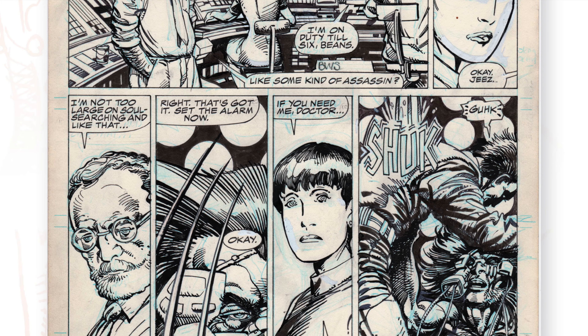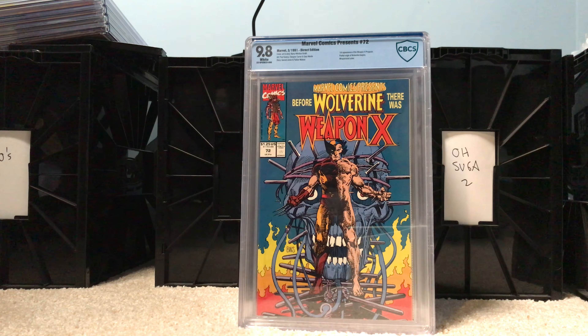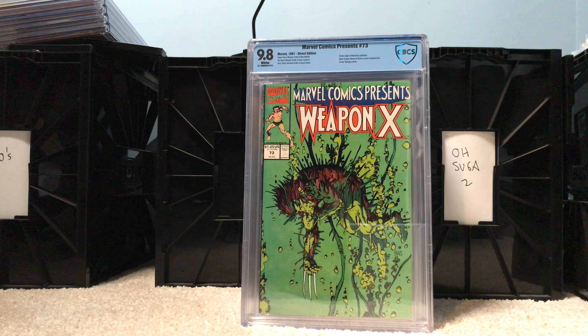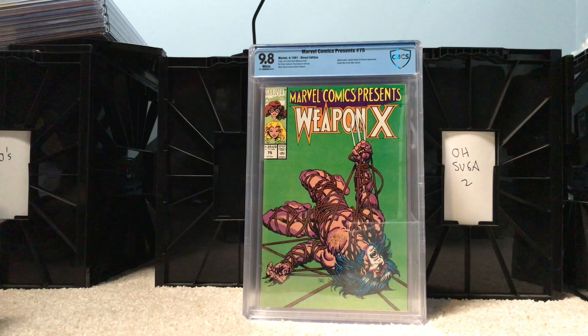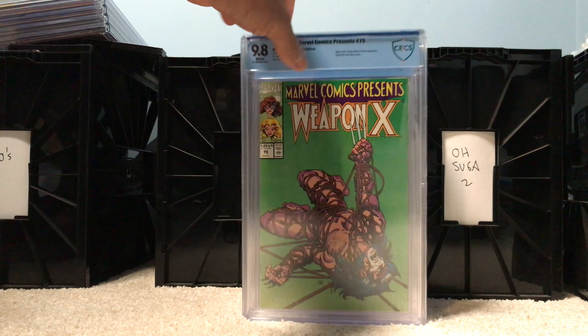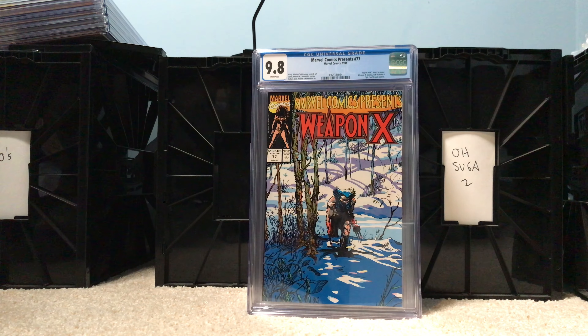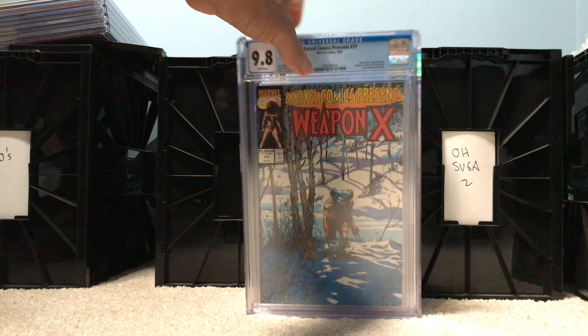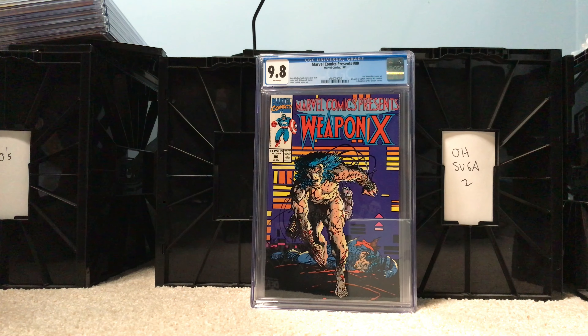So if you are a Wolverine fan, an X-Men fan, or a Barry Windsor-Smith fan, this is the story arc you want to check out. I think it's probably available in Collected Works. I have several copies of it — I have almost the entire run in 9.8, that's how much I like this one. I have multiple copies raw, but I'm working on a 9.8 full run, so one more to go with that.